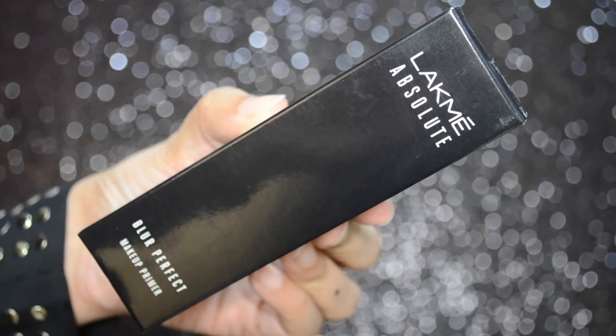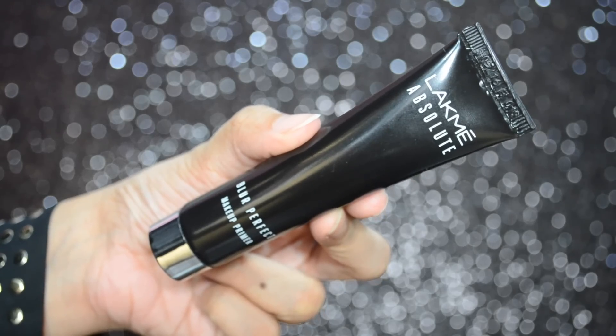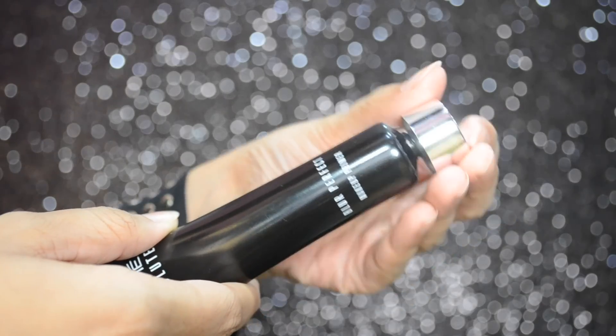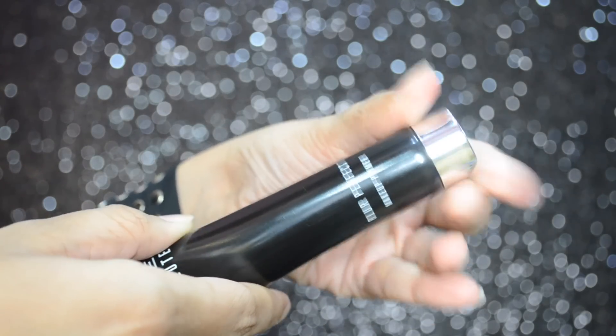Without wasting any more time, let's get started with the demo. The tube comes in a black outer cardboard packaging and the primer itself is in an easy-to-squeeze tube which is great for traveling. The silver cap closes tightly and securely, making it travel friendly.